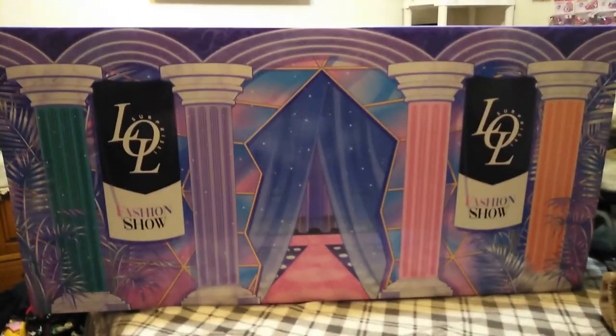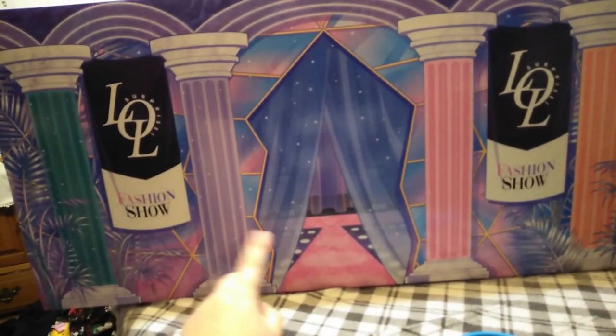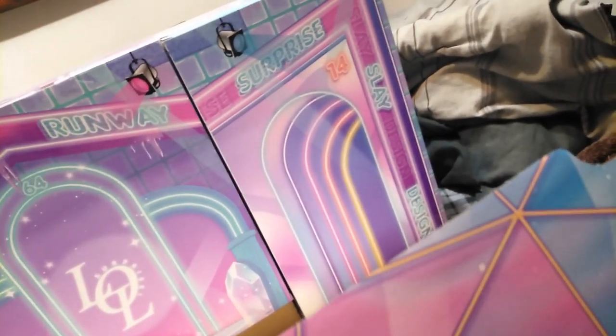It looks like this is the part where we go in for the red carpet. LOL Surprise Fashion Show. Up top it says number one — there's Velcro up here. This is coming down. That says one, clearly says one. Oh, there's two. We're gonna figure this out, guys — we're in it to win it right now. Oh look at this! Nice marble flooring. Pull out and remove.